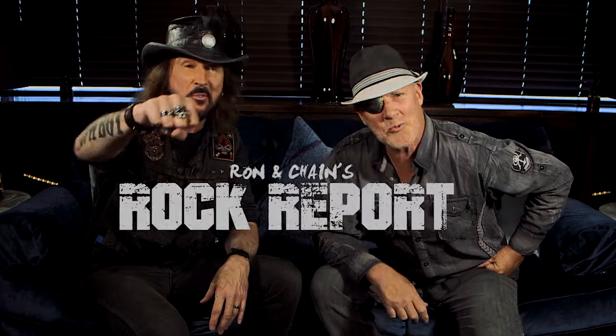That's right. So we've had a good time here. This is Chainsaw from Badlands Entertainment and I'm Ron Keel, the Metal Cowboy from the Badlands House Band. This is your Right to Rock Report.